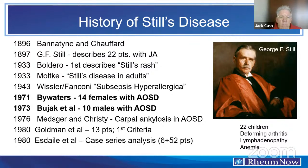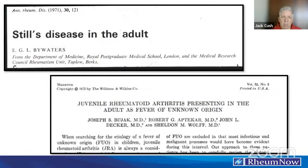The French literature called this the Whistler-Fanconi syndrome or subsepsis hyperallergica. It wasn't until two key seminal papers in 1971 and 1973 — by Eric Bywaters at Hammersmith in the UK and Joseph Bujak at the NIH — describing 14 and 10 patients respectively, that the disease was classified incredibly well. I want to stress that those two papers are probably all you need to read to understand Still's disease. The Bywaters paper appeared in Annals of the Rheumatic Diseases, and Bujak's series was published in the Journal of Medicine.